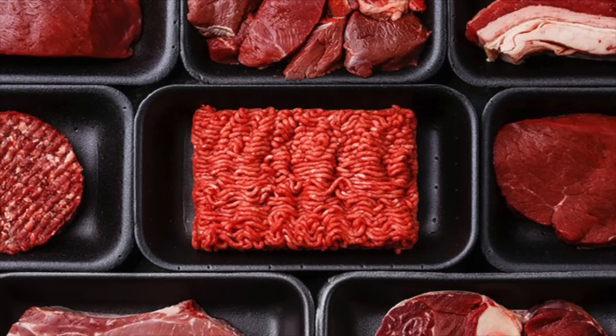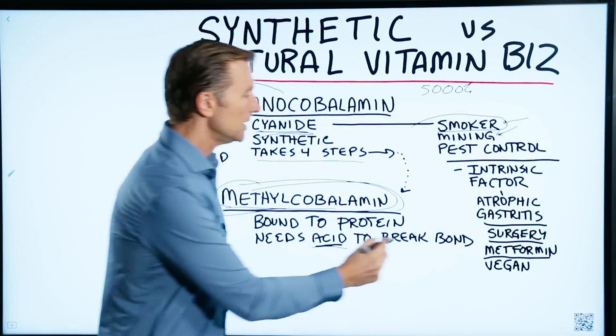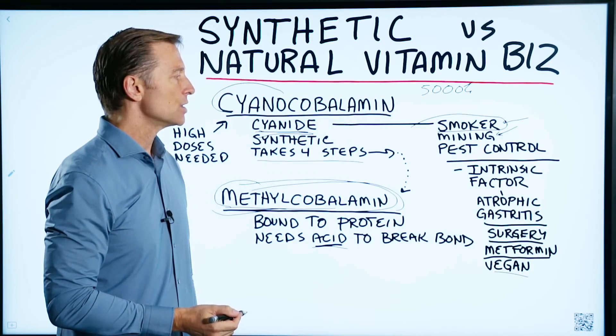Most animal products like meat and even liver are filled with B12. But if you're a vegan, it might be difficult getting B12.